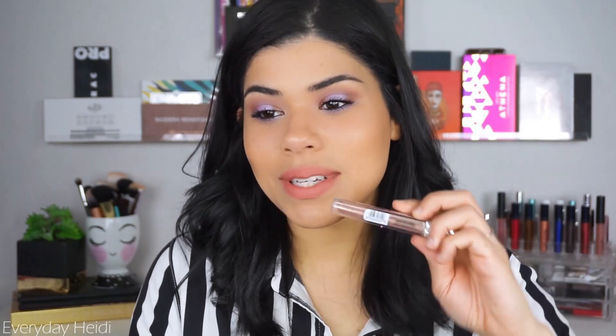Now I'm going to do the CoverGirl Melting Pout Matte — this is the new one in the shade Champagne Showers. I really love the formula of the CoverGirl Melting Pout Mattes. It's a very thin formula but still opaque, and it's not drying in the slightest — I can't feel it on my lips at all. I'm going to put the Katie Cat Gloss in the shade Cantaloupe on top of this.